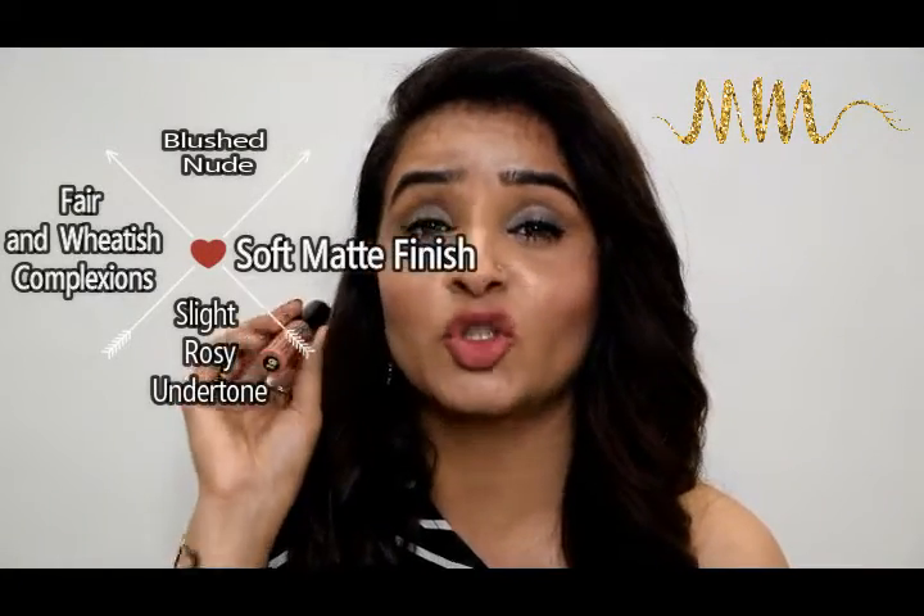Miss Claire is very popular for their soft matte lip creams for three reasons: their super affordability, the fact that it does not dry your lips like other liquid mattes do, and their incredible shade range. In their soft matte lip cream collection alone there are more than 20 nude shades, which for a drugstore brand is outstanding. Out of their massive collection I picked shade 19 because it is slightly blushed — I have a weakness for rosy nude colors and I totally love this.